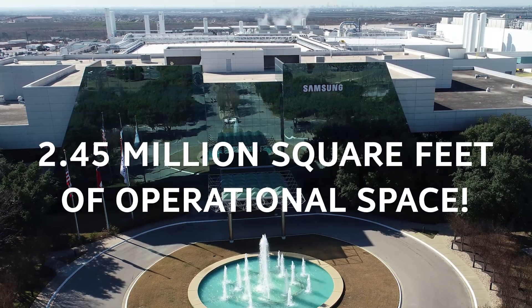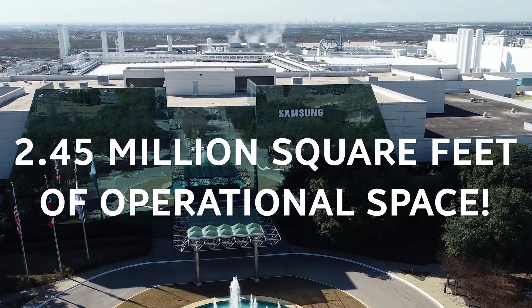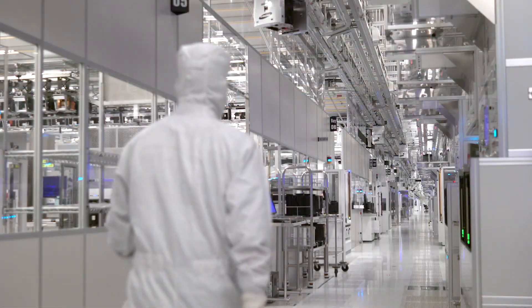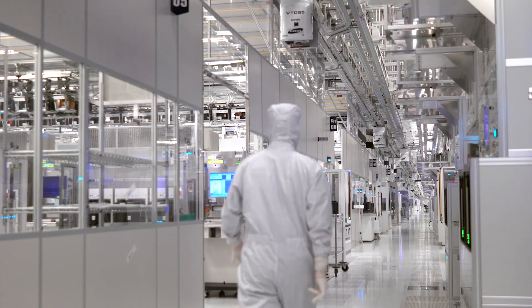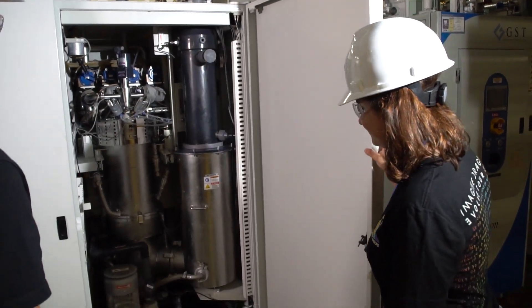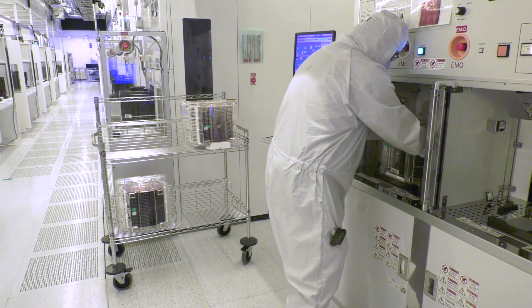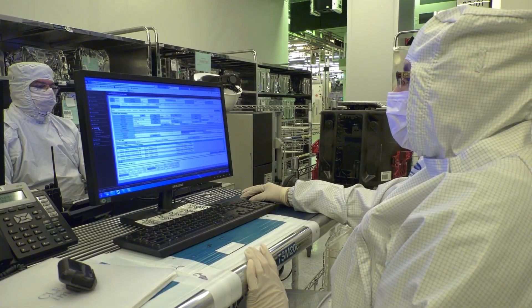Our site occupies approximately 2.45 million square feet of operational space, including fab operations with equipment that runs 24/7, 365. From preventative maintenance to repairs, production troubleshooting, machine work and more, technicians are at the heart of our daily and nightly operations.